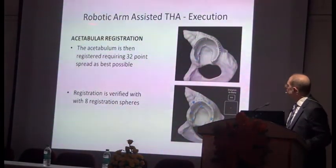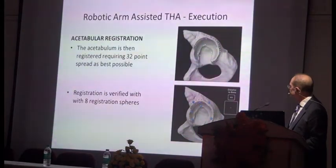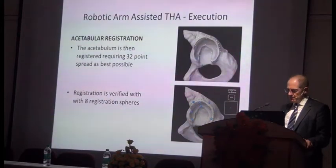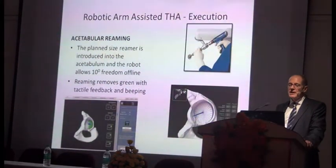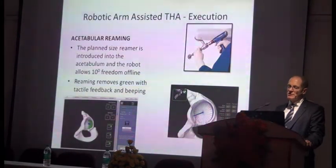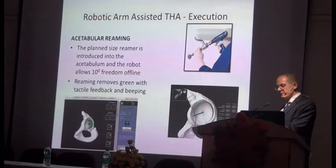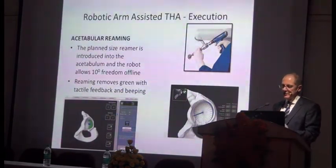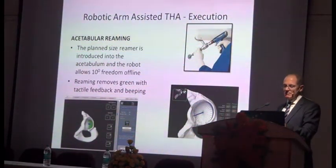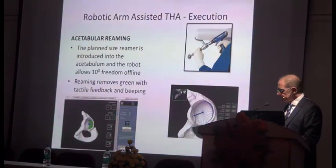You do your registration as you would in a knee replacement for computer-assisted surgery, and then verification points — it's essentially computer-assisted surgery. Following that, the acetabular reaming is done with the planned-sized reamer. For a 52-sized cup, you'd put a 52 reamer on the robot arm, introduce it into the mouth of the acetabulum, and the robot will only engage when it's close enough. It allows about a 10-degree arc of freedom so you can circularly ream, removing material until you get down to the pre-planned depth, at which point the robot stops the reaming.